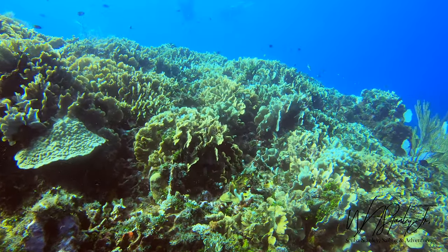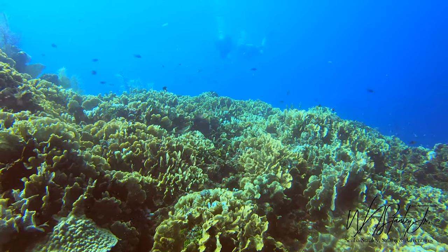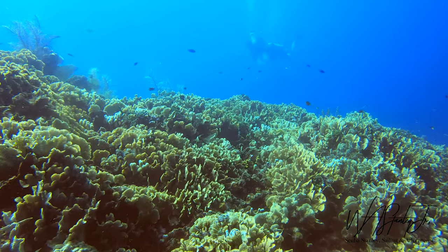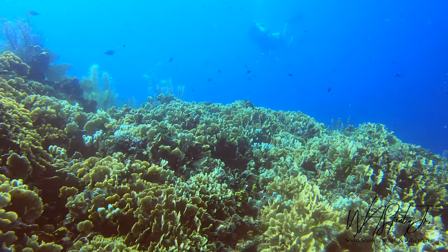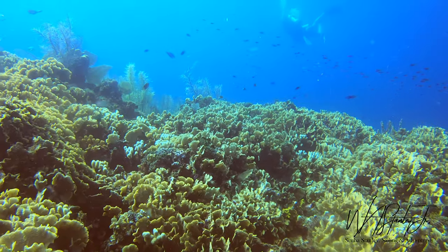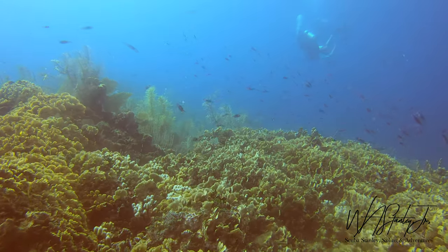This is an afternoon dive. The wind had picked up a little bit from the morning, which is not uncommon in Rotan. As a result, things had gotten stirred up just a little bit. The visibility was still really good and I was enjoying the large fields of coral.